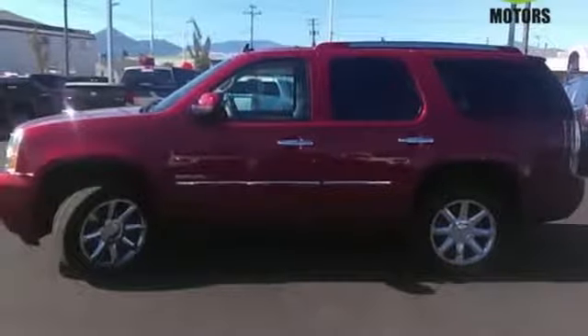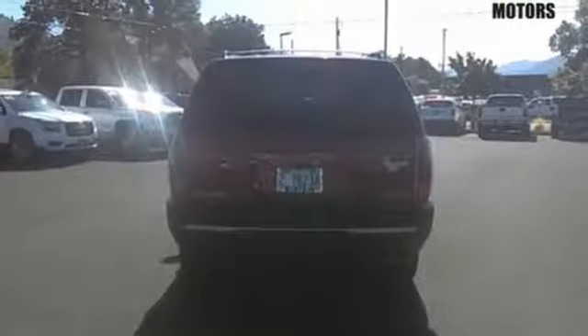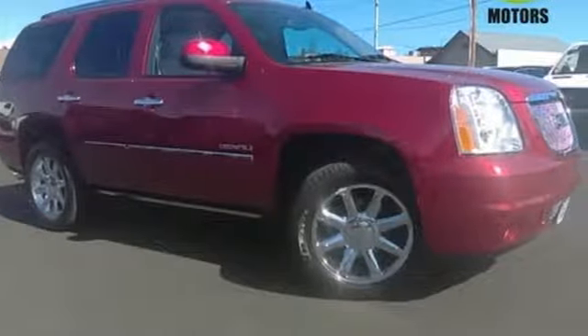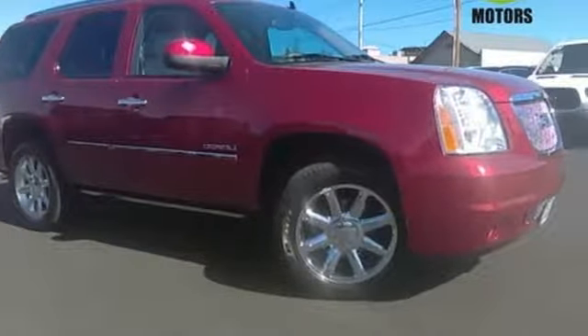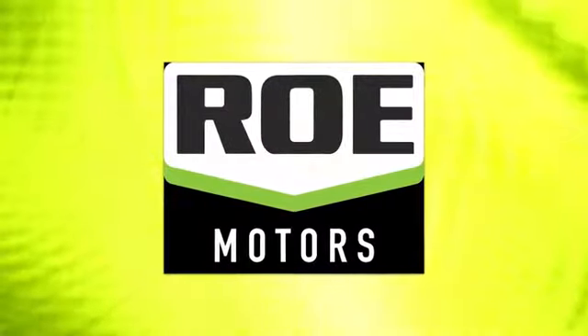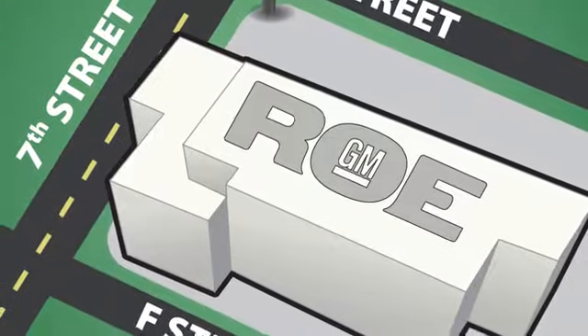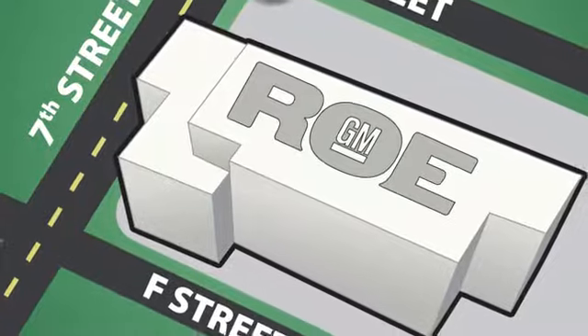Get from A to B, then B to C. You'll run out of letters long before you see everything that this Yukon Denali can do. See it for yourself today. Come join our family today. We're conveniently located at 201 Northeast 7th Street in Grants Pass, Oregon, just a half hour from Medford.